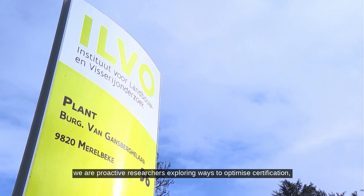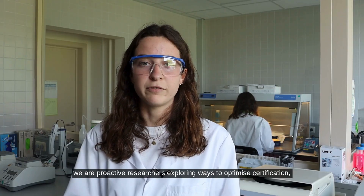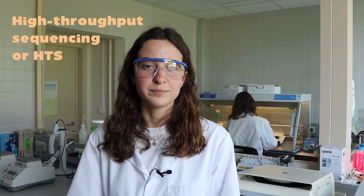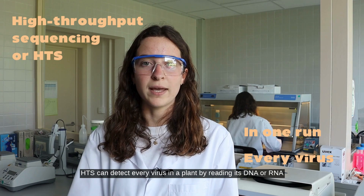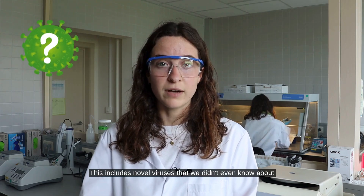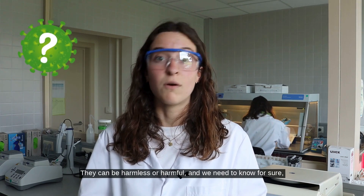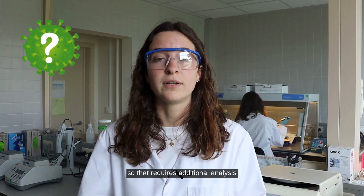Luckily, here at ILVO we are proactive researchers exploring ways to optimize certification. And we believe that high throughput sequencing is the key. In one run, HTS can detect every virus in a plant by reading its DNA or RNA — this includes novel viruses that we didn't even know about. They can be harmless or harmful and we need to know for sure, so that requires additional analysis.